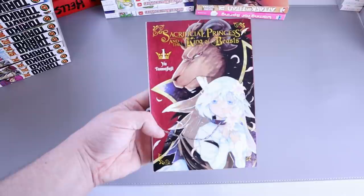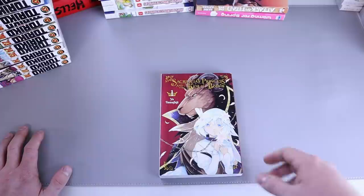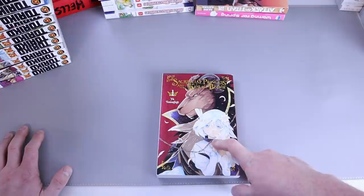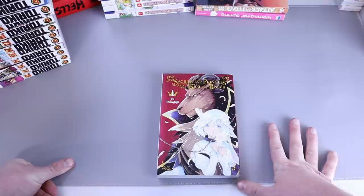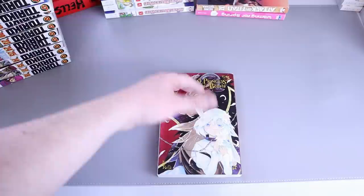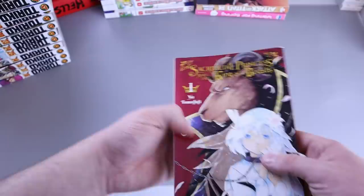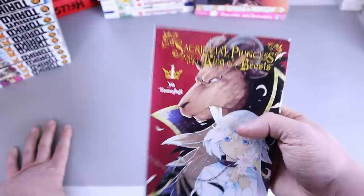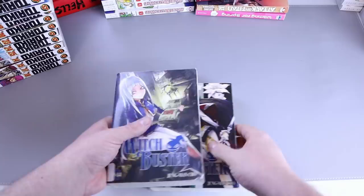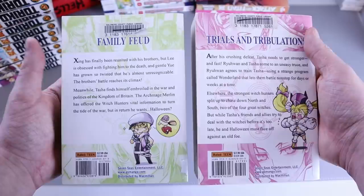Next up, Sacrificial Princess and the King of Beasts number one — a shoujo, maybe. I also got this for my wife. She read it and said it had a similarity to Ancient Magus' Bride in the way it felt paced. She wasn't too stoked about it but did want to see number two. She said it felt rushed and jammed together in number one — a lot jammed in. Sometimes that happens when they're trying to set up a whole world too fast.